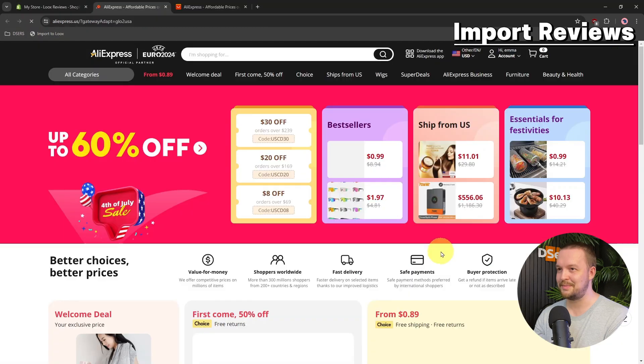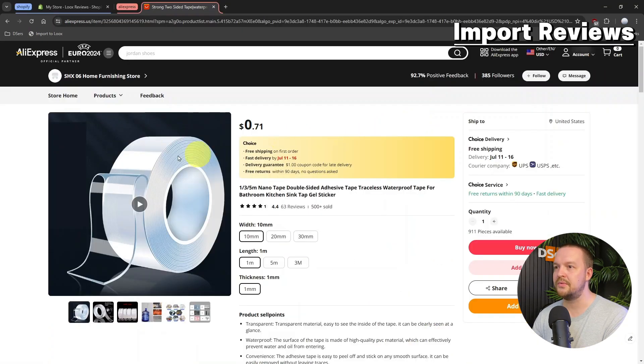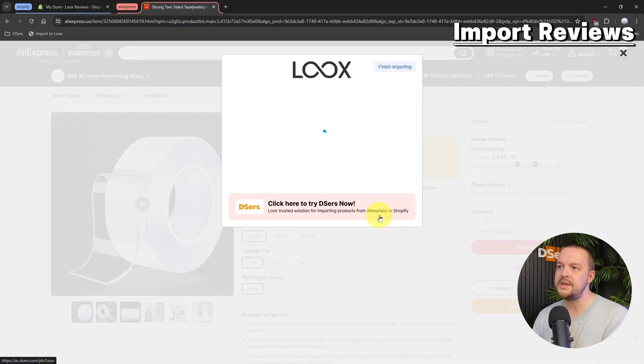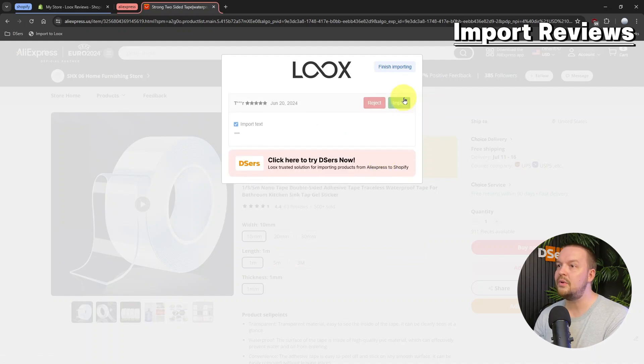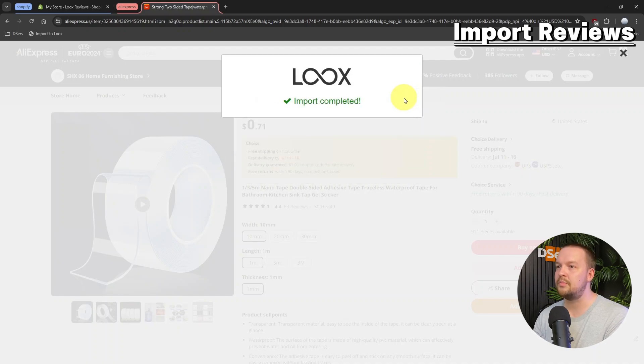Once you've added it to your bookmark bar, click on Go to AliExpress. Go to the product page of a product you have already added to your Shopify store. Then, once you're on the Product Details page, click the Import to Loox button in your bookmark bar. A pop-up window appears. Select the product for which you want to import reviews, then click Preview and Import. You then just need to confirm the details and click Import. After that, you can review the imported reviews and either preview them one by one or click Finish Importing to complete the process.